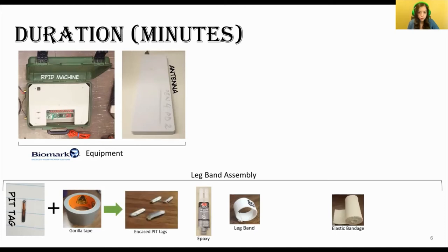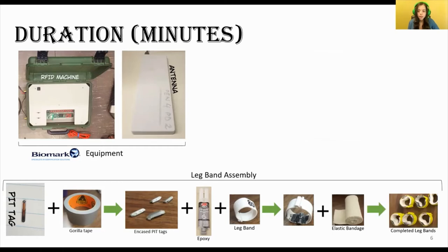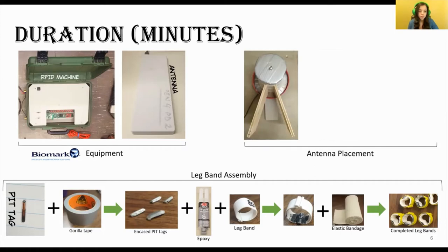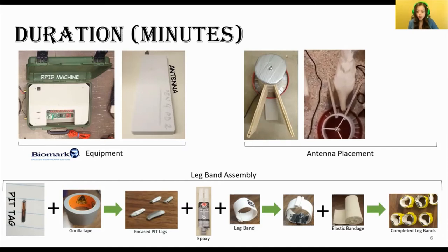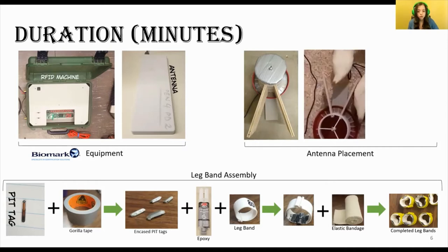We sandwiched each PIT tag between two pieces of gorilla tape. Once sealed, we secured the PIT tag to the leg band with a layer of epoxy. Once that epoxy set, we placed a layer of elastic bandage along the inside of the band so that it was comfortable for the laying hens, secured in place with more epoxy. Using this method, we were able to ensure that when a hen stepped onto an antenna, we could record this event. For antenna placement at feeders, we made a ring using gorilla tape and cardboard that altered the flow of feed to one spot on the feeder, and a lid so that laying hens could not eat through the top. Two pieces of wood were fixed to the side of the feeder as a guide, so hens would have to step onto the antenna to eat — and you can see that here in the video.